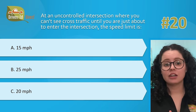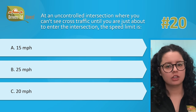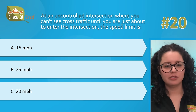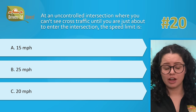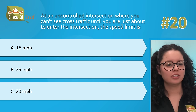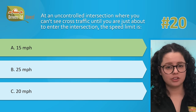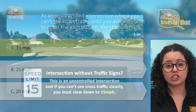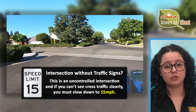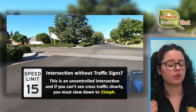Hardest question number 20. At an uncontrolled intersection where you cannot see cross traffic until you are just about to enter the intersection, the speed limit is: A, 15 miles per hour; B, 25 miles per hour; or C, 20 miles per hour. Correct answer is A, 15 miles per hour. The speed limit for a blind intersection is 15 miles per hour. An intersection is considered blind if there are no stop signs at any corner and you cannot see for 100 feet in either direction during the last hundred feet before crossing.